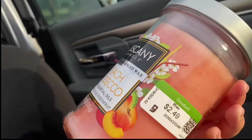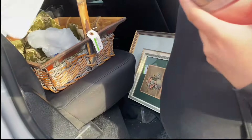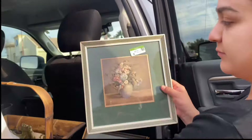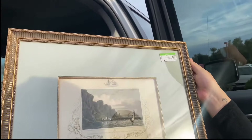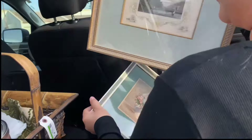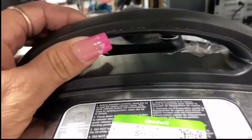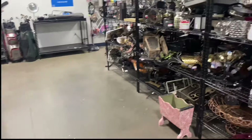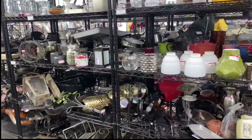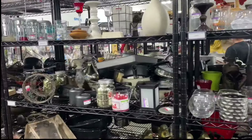My daughter picked up this candle for $2.49. She got four of them — they were 99 cents for two. She also got some picture frames: one for $2.49 and another for $3.49. I'll give you a haul update with my stuff later. All my small appliances were thrifted — this instant pot was a great deal at $9.49. I've been looking for a good candle for a while; my daughter did find one at the last Goodwill.